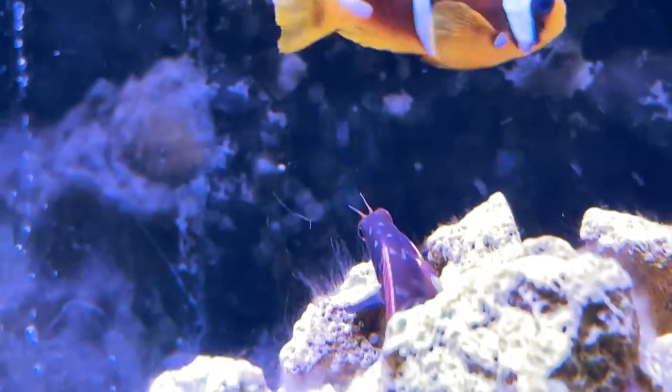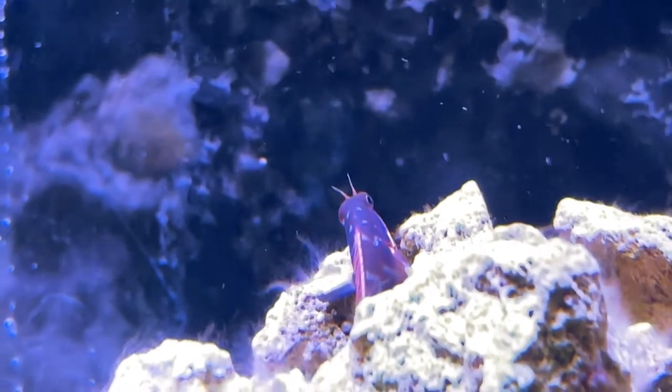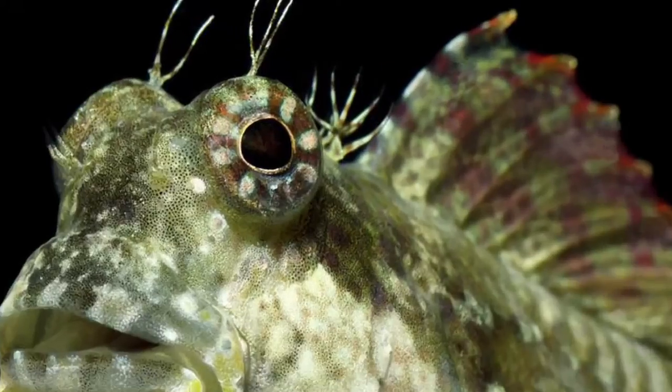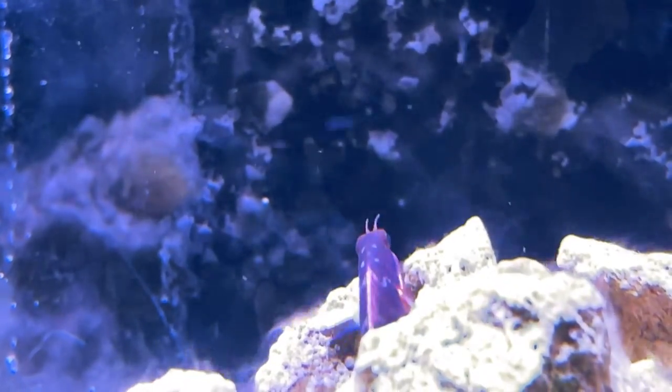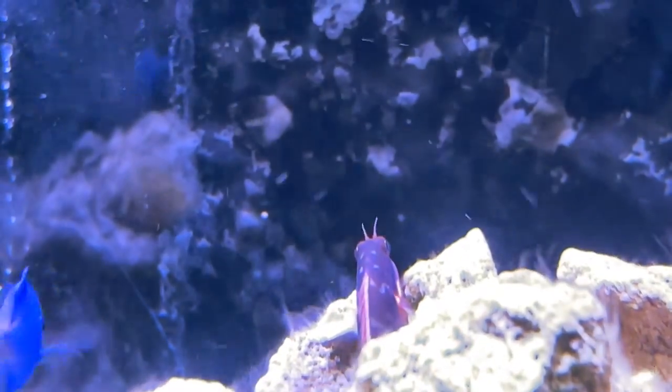I'm going to be honest, I pretty much did no research prior to buying this fish because they were so irrelevant to me. But basically, they're like algae blennies except they don't look as good — at least the algae blenny's got some eyelashes. One big advantage, however, is that they stay small at a max size of 2.5 inches, unlike the algae blenny which can grow to a whopping 5 inches.